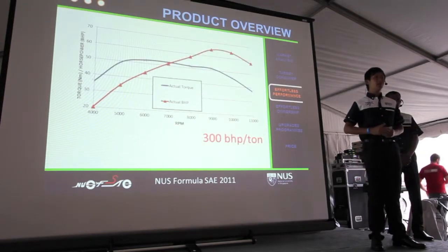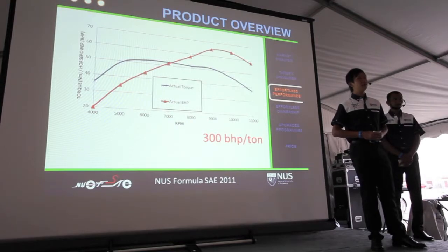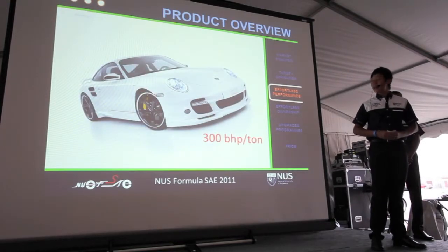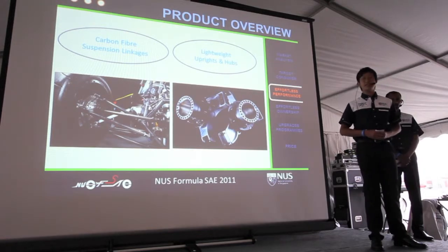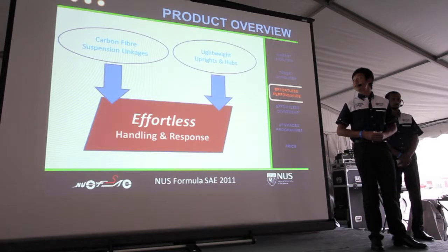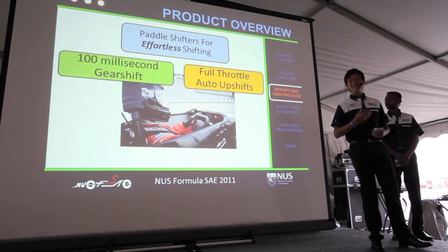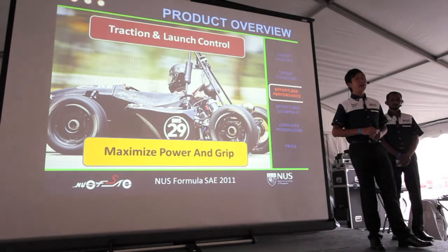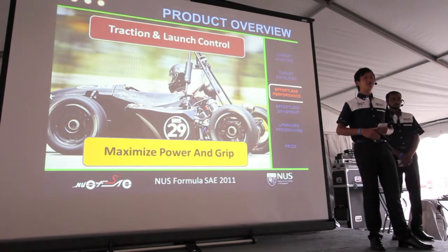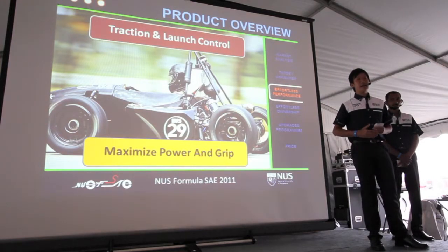These are effortless performance and effortless ownership. To achieve effortless performance, our lightweight Aprilia V-twin engine enables a power-to-weight ratio of 300 horsepower per tonne — more than a Porsche 911 Turbo. Our suspension system features carbon fiber linkages, and our uprights and tubs are machined from aerospace-grade aluminum alloy, giving extreme stiffness and strength at a fraction of the weight of steel equivalents. Our bespoke electro-pneumatic shifter system places seamless gear shifts at the driver's fingertips. Traction and launch control ensure every bit of power is transferred through the road, and there are full-throttle auto-upshifts for drag racing — making performance absolutely effortless.